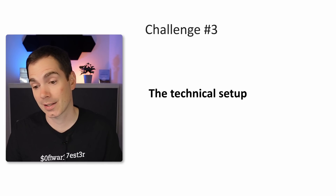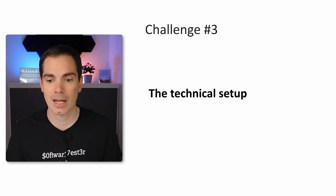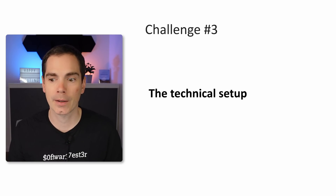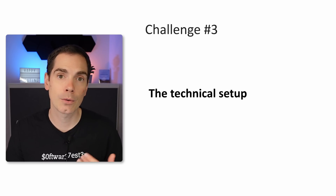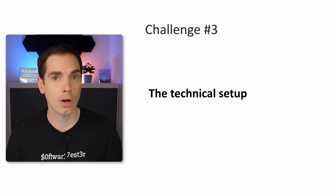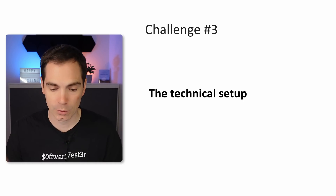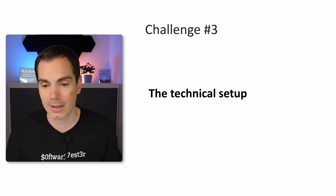Challenge number three is the technical setup. It doesn't sound like a big challenge, but it still is. Some people don't have stable internet connections, or external monitors. The microphone, room setup, and lighting are not always ideal. The technical setup makes a huge difference and is a challenge, especially if your company is not supporting you with technical equipment like cameras, lights, microphones, desks, chairs, computers, keyboards, or mice. That's a challenge you have to solve — and with money, in the end.